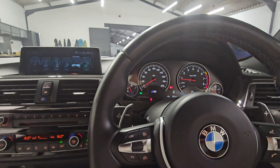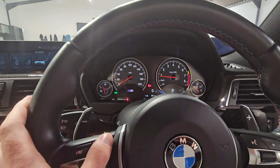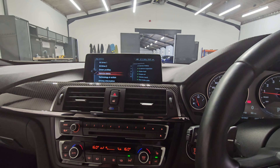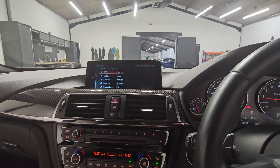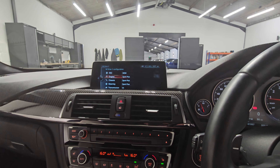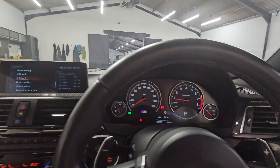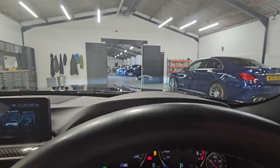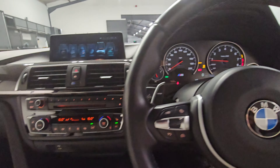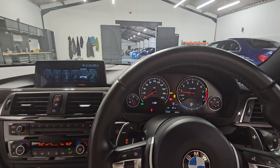We have multiple driving modes on the M cars which you can set up with the M1 and M2 buttons. For example, you can go to M Drive 1 and set that up how you like, and then have a different setup on number 2. You can see transmission settings change, as well as the head-up display adjusting to confirm. You've also got traction control which you can set up how you like with the different buttons down here.